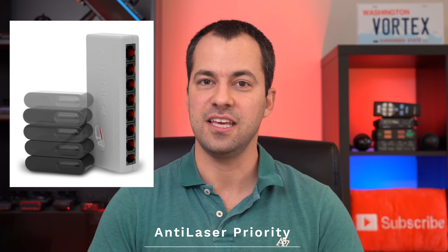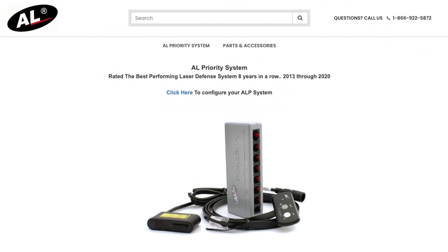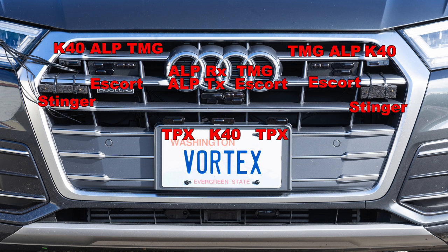Jumping right into things, the very best laser jammer on the market is the Anti-Laser Priority. This has consistently been the best performing jammer year after year. Out of all the laser jammers on the market, the ALPs are consistently the most effective and best performing.